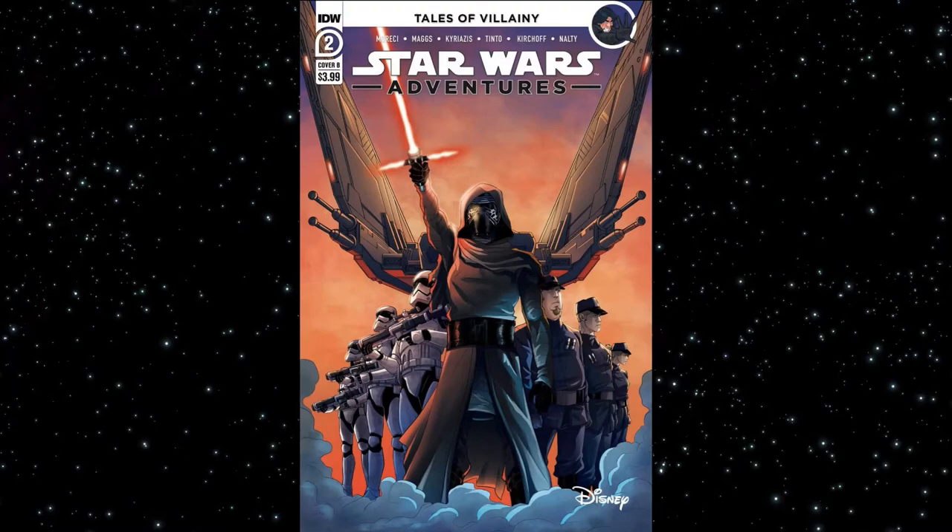Moving on to the next issue — this one's from IDW. We have Star Wars Adventures issue number two, the relaunch of this series. We have two stories as always. The first one is called 'The Obstacle Course Part Two,' and this is the final issue in this arc.